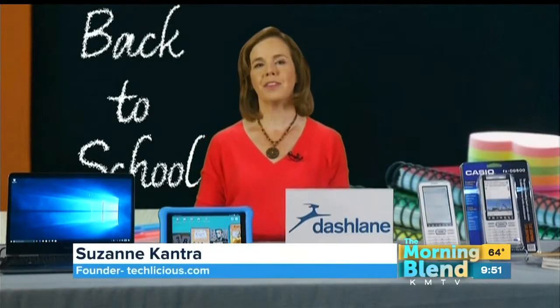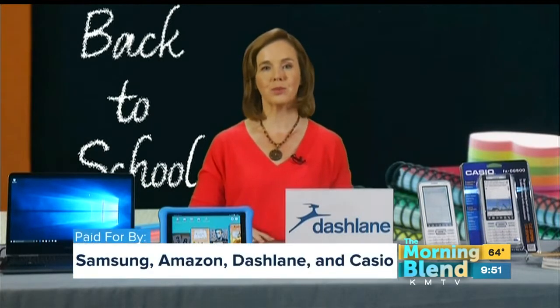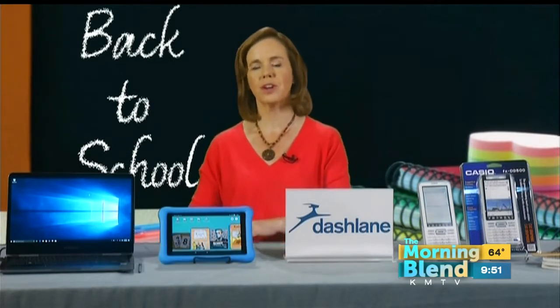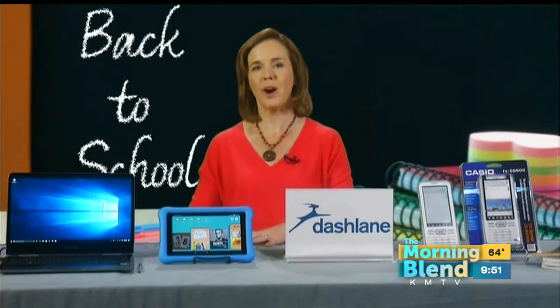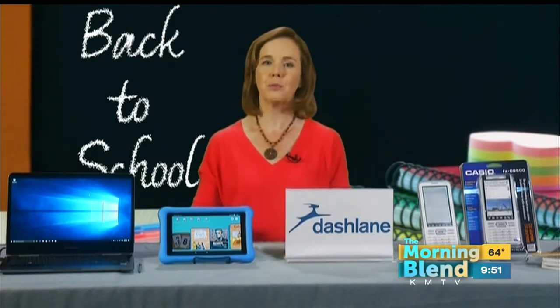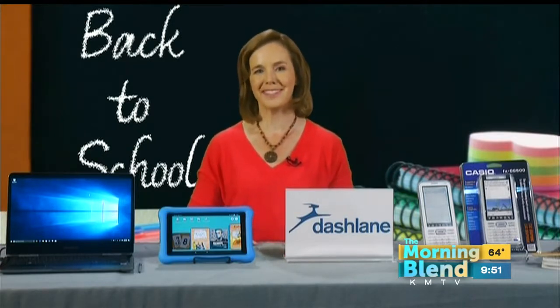The most important thing is making sure the technology matches your child where they are in school. So in elementary school, maybe getting a tablet or a Chromebook. When you get into high school and college, making sure you have a good laptop that's going to last them for a while. And of course, using parental controls to ensure that they're not spending too much time on their electronic devices.